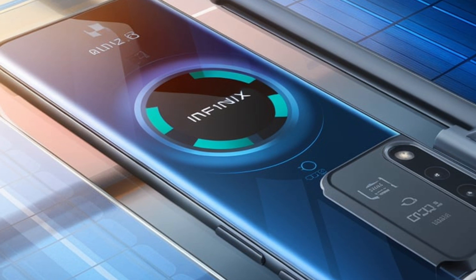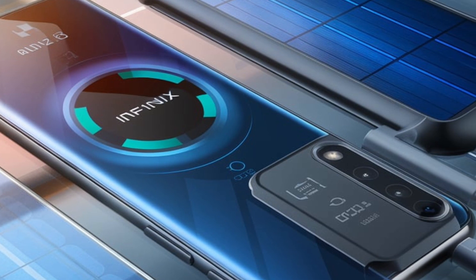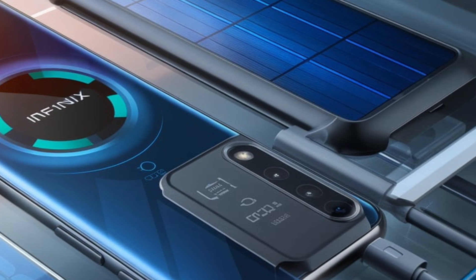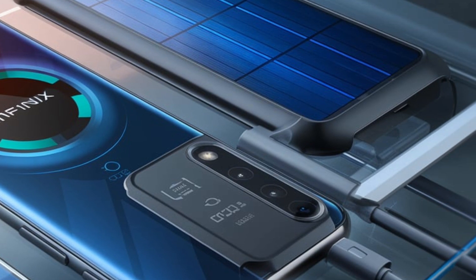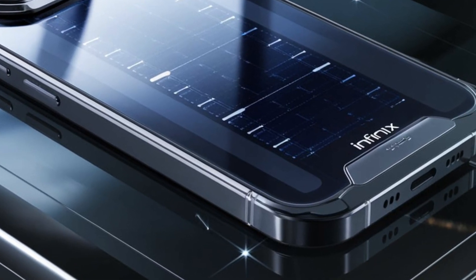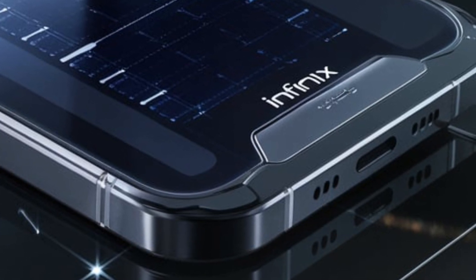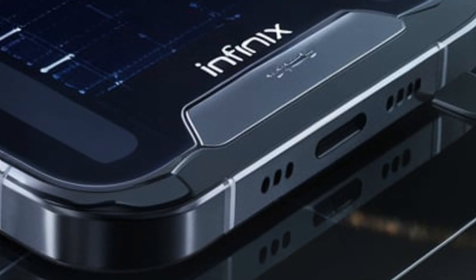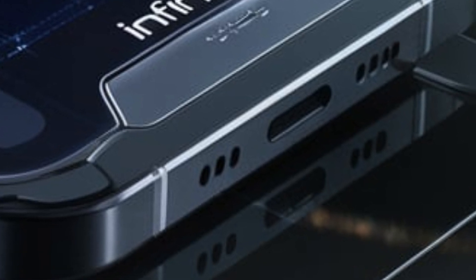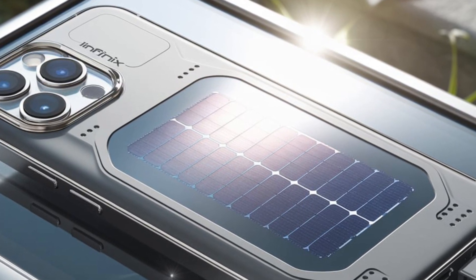It transfers this energy to the smartphone through discrete contact points, effectively extending the device's standby time. An AI-driven feature inspired by heliotropic plants intelligently adjusts the energy collection process based on lighting conditions and the device's position, optimizing energy transmission within a three-meter range. This concept was showcased at Mobile World Congress 2025, where Infinix demonstrated the case's functionality by exposing it to bright light, initiating the charging process. However, ambient indoor light was insufficient for charging.